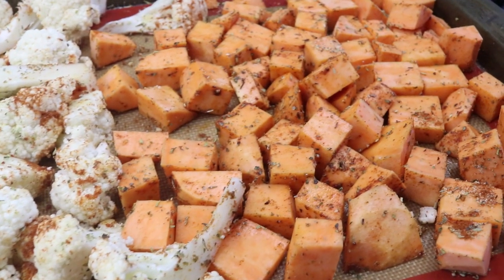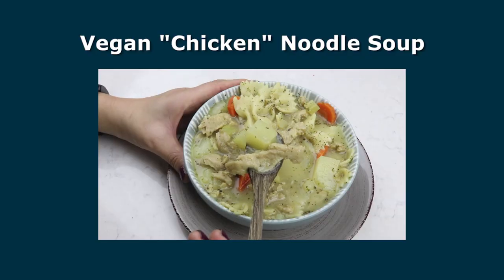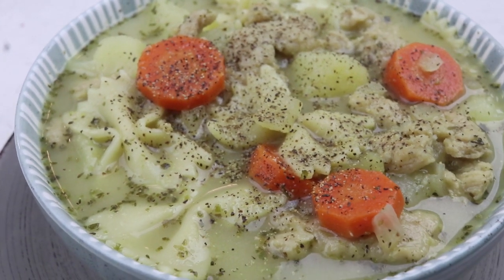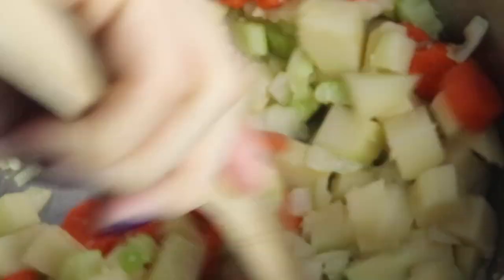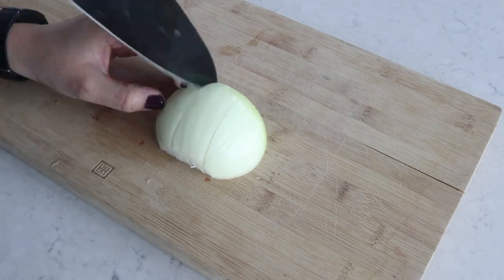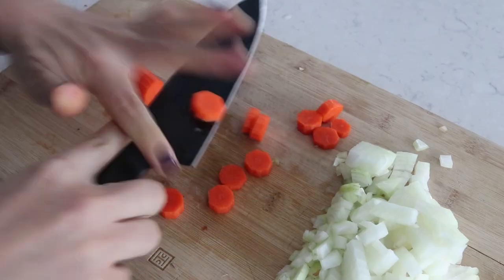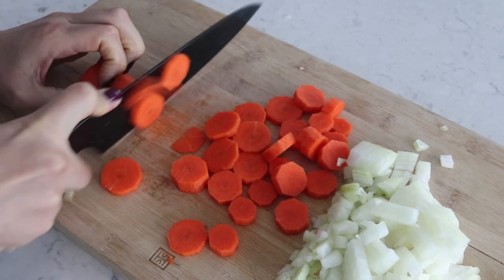Let's get started with recipe number one: a vegan chicken noodle soup. Soup is amazing because you can pack tons of veggies and goodness into your meal, and it's very easy to make — you just throw everything into a pot. I find soups to be incredibly satiating and satisfying. If you're trying to watch your weight, do be careful with soups from restaurants, especially the creamy kind, because you never know what they're adding.